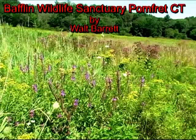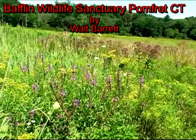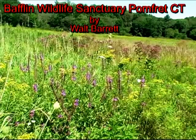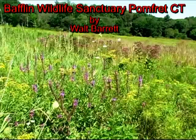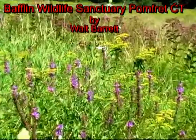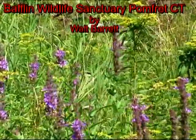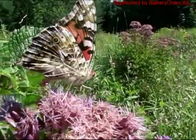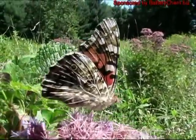Hi, this is Walt Barrett and today we're going to visit the Bafflin Wildlife Sanctuary in Palmfort, Connecticut. This 702-acre sanctuary, adjacent to the center at Palmfort, was a working dairy farm. It can be accessed from Route 169, approximately one-half a mile from the intersection with Route 101 and on Day Road.